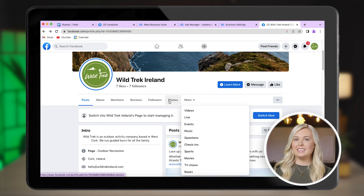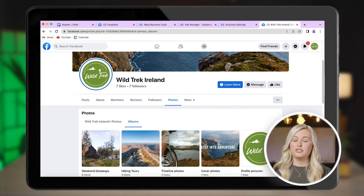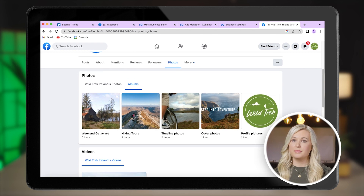Images are really important to showcase your business. They show a potential customer the experience that they'll have, rather than just listing all the things that they can expect. This makes the customer more likely to book. It's easy to add images to your Facebook photo album, and you can make a number of different albums to show different aspects of your business. If you're an activity provider like Wild Trek, you could use one album to showcase your tours.